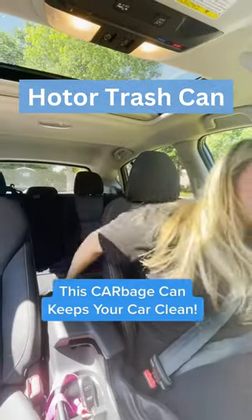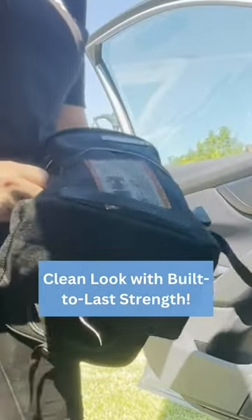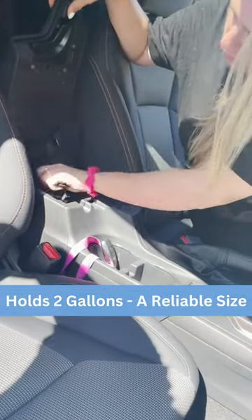If you have a messy car, you gotta get a garbage can. The Hotor Car Trash Can is easily installable and helps keep your car tidy on the go. Our experts tested nearly a dozen different options and found that this two-gallon can is the best.